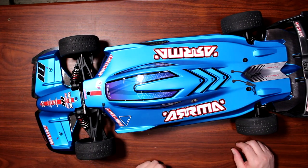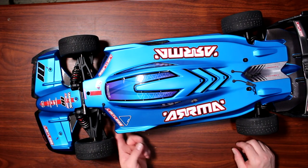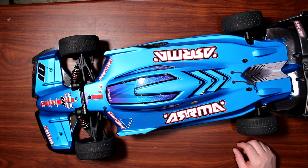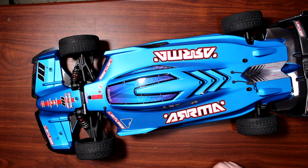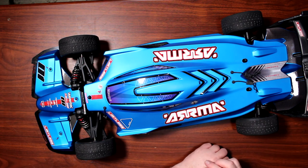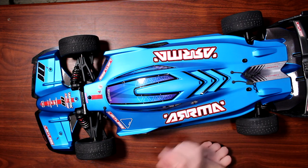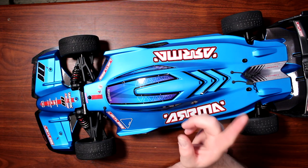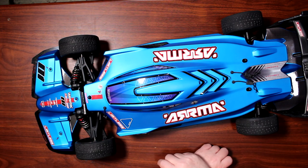There you go — this is the Arma Limitless, an 80 miles-per-hour plus vehicle. If you guys have any questions or comments, post them down below and I'll be glad to answer. If you liked this video, hit that thumbs up. I would greatly appreciate it. Don't forget to subscribe, and if you want to be notified next time I upload, hit that bell. Thank you very much!